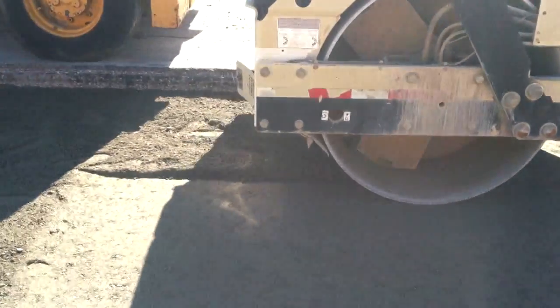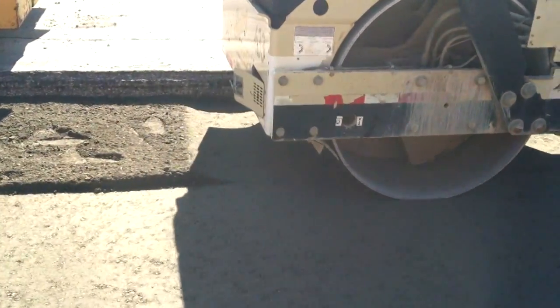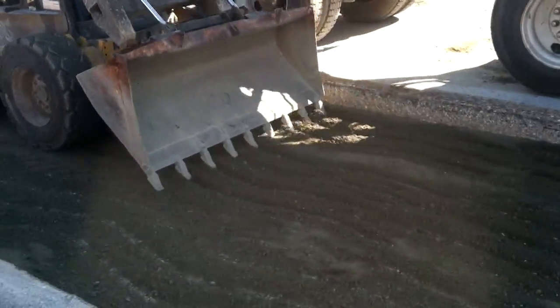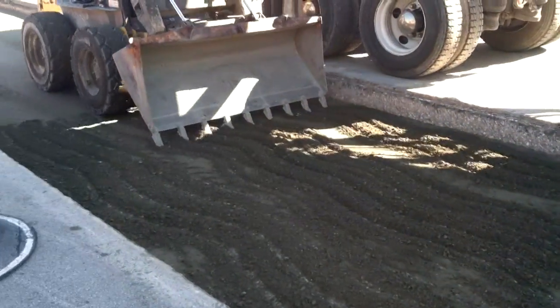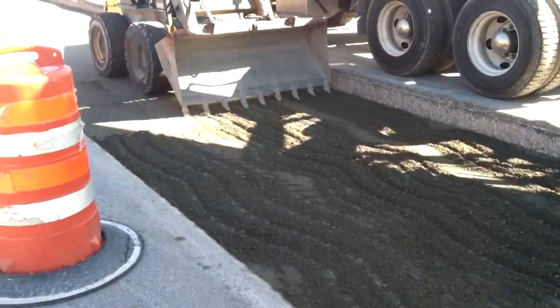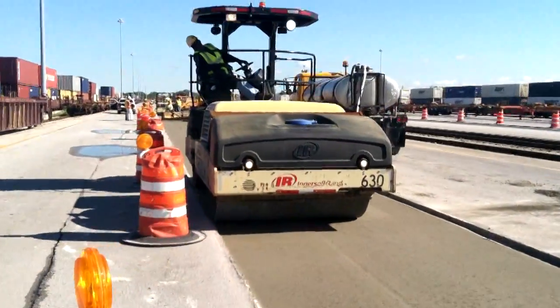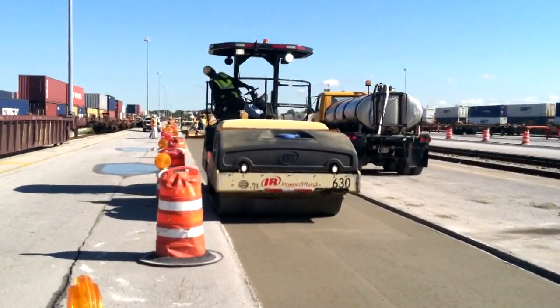Vibratory rollers compact the first RCC lift. Then the surface is roughened with a bulldozer shovel. The second lift of RCC is placed and again compacted with a vibratory roller.